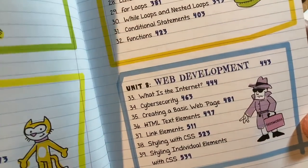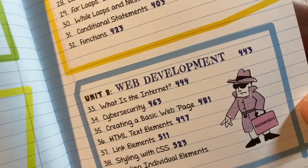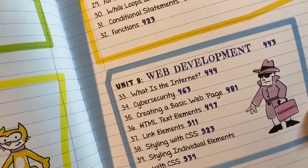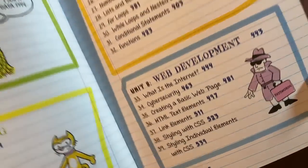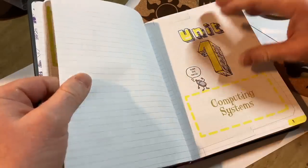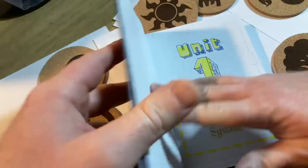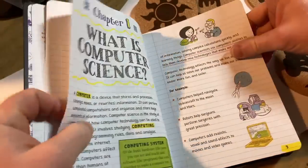Web development: what is the internet? I like how they have this illustration — it says 'passwords.' Cybersecurity, creating a basic webpage, HTML text elements, link elements, styling with CSS, styling individual elements with CSS. I'm just really shocked that this is a middle school study guide — I just can't get over it. When I got it and opened the box, I was like, what? I thought this would be a really cool book to buy and read. Apparently I'm into middle school computer science books.